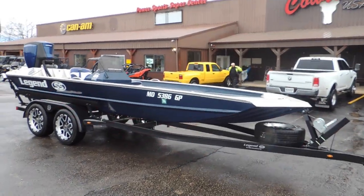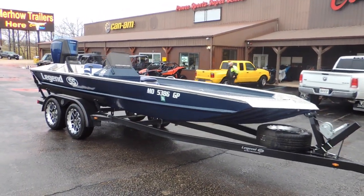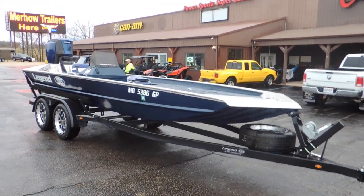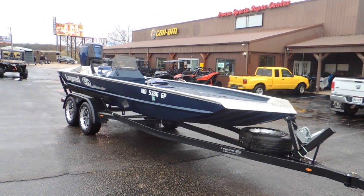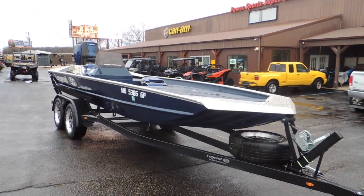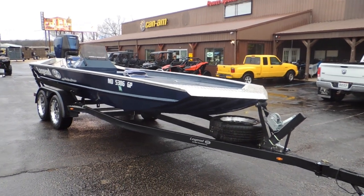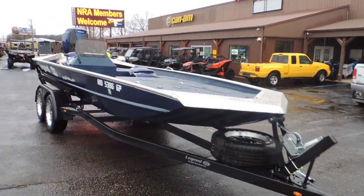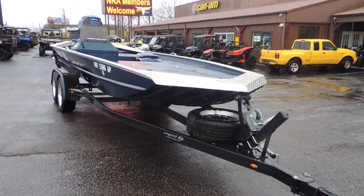Hey everybody, Jeremy here at Cowtown. I've gotten in a used boat — this is probably the newest used boat I've ever had in. This is a 2021 model Legend SS 1960 Semi-V. I sold it to a good customer of mine towards the end of last year. He's looking to buy a farm, so he's getting rid of a handful of his toys, and I'm trying to get rid of it for him.